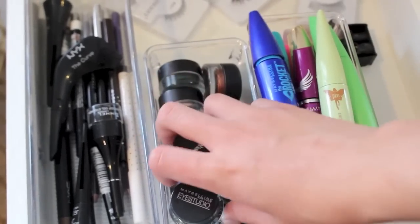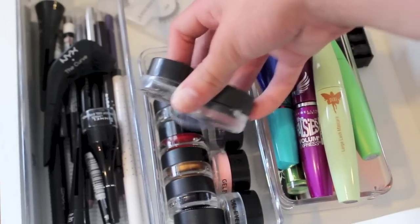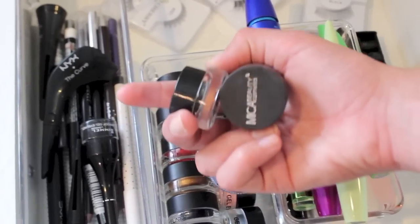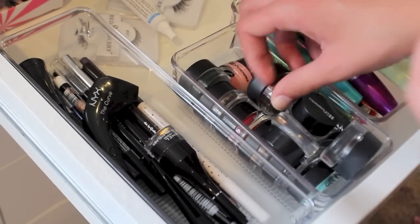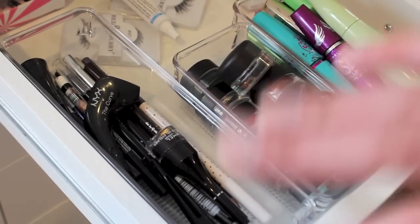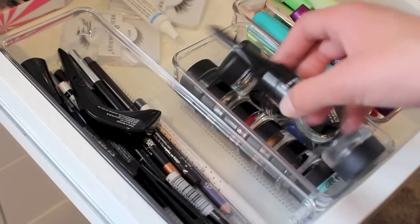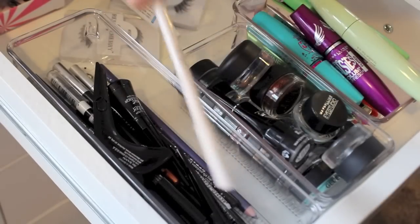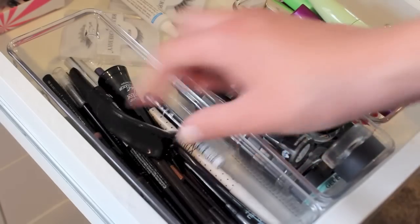These are all my gel eyeliners. Most of them are from BH Cosmetics — as you see, all those are from BH Cosmetics. But then I have one from Maybelline Eye Studio, Mika Beauty, the Rich Ground Fluid Line from MAC, and then the Wave Line Fluid Line from MAC. Then over here are my other eyeliners — I have NYX The Curve, this Rimmel Gel Eyeliner, I have two of these Master Duo, one from Topshop, some Stila ones, and this is a mini Makeup Forever one.